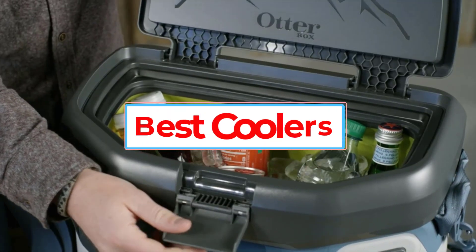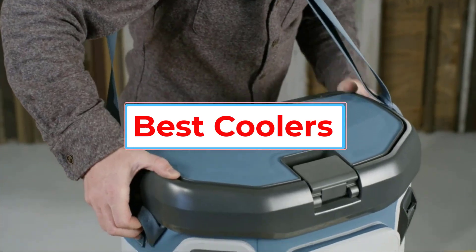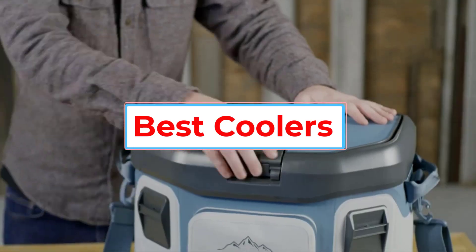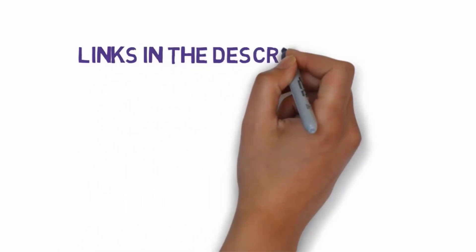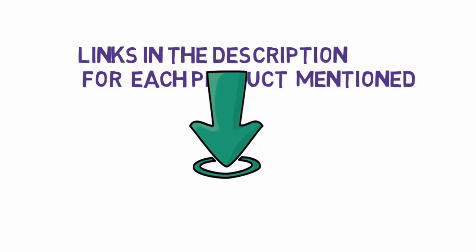Are you looking for the best coolers? In this video, we will look at some of the five best coolers on the market. Before we get started, we have included links in the description, so make sure you check those out to see which one is in your budget range.